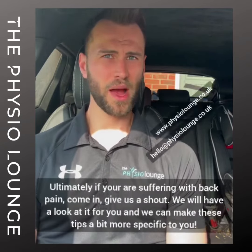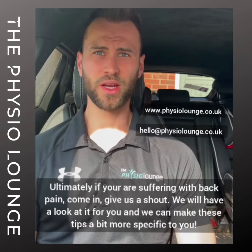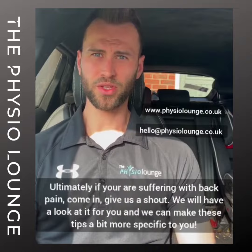But ultimately if you're suffering with back pain, come in, give us a shout, we'll have a look at it for you and we can make these tips a bit more specific to you.